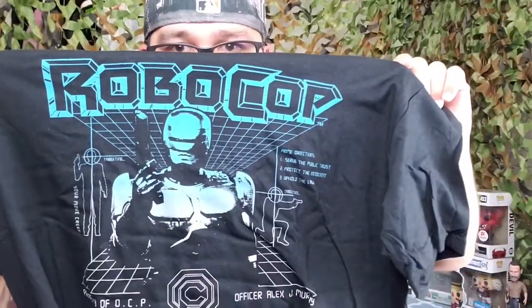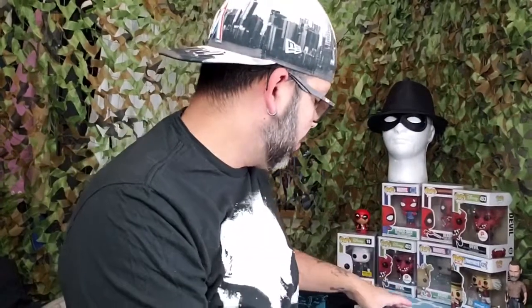You know what quote they should have put here? 'Dead or alive, you're coming with me' — that one. But 'Your move, creep' — yeah, I guess why not. I think Funko didn't want to put that because, you know, 'dead or alive' kind of promotes killing.